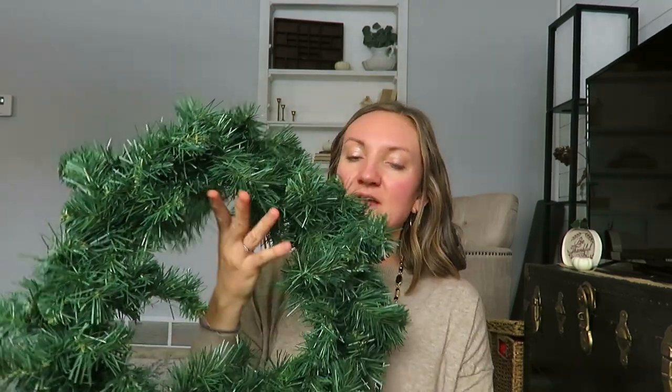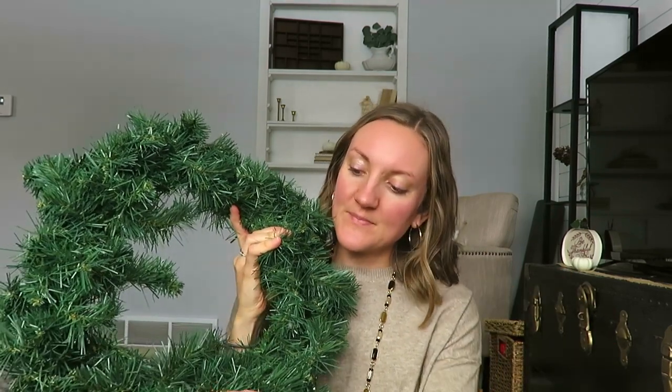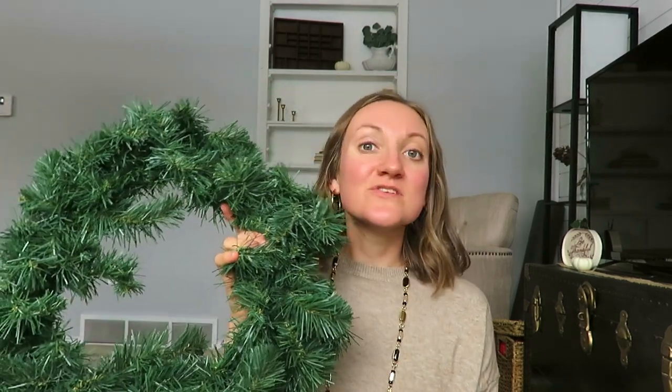Then this neutral wreath — it's literally just a wreath. I thought I could do a DIY with it possibly, if I get crafty enough. It was $3.50 — not too outrageous. I thought it would be cute to use some of that ribbon, put some little Christmas balls on it, some pine cones, do something crafty with it, and maybe share a DIY video with you too when I get there.